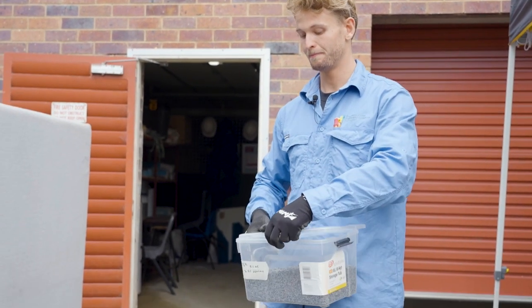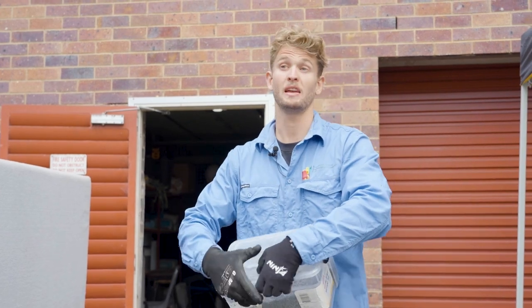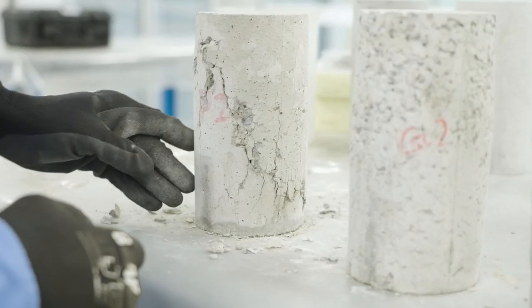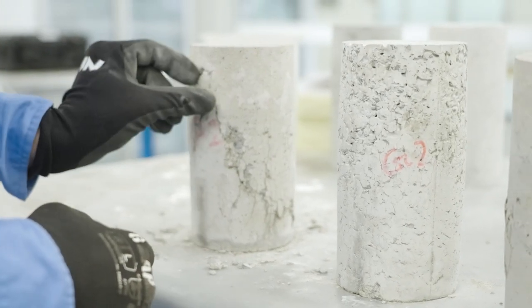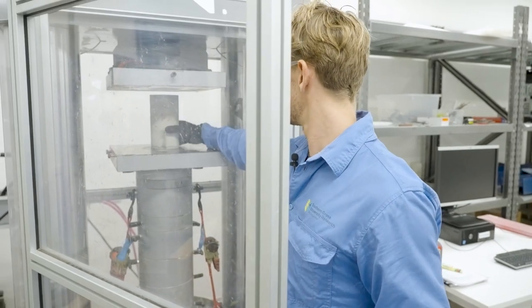We mix this in with cement, sand, and water and turn it into lightweight concrete. Behind me is the compression tester, and this allows us to test the strength of the concrete to see how much compressive load it can handle before it breaks.